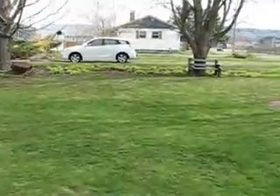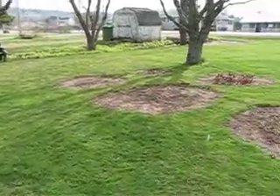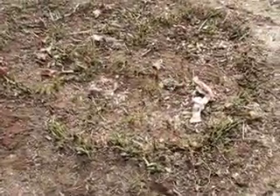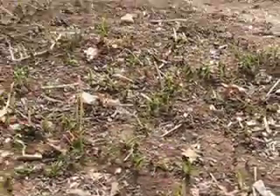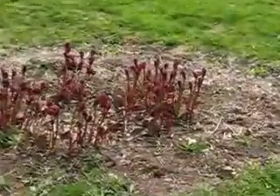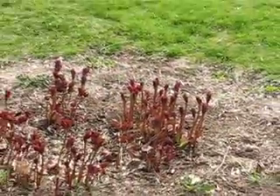Now the plants are starting to come out. A little bit of sunshine. You can see the hostas starting to come out. And the peonies are popping up.